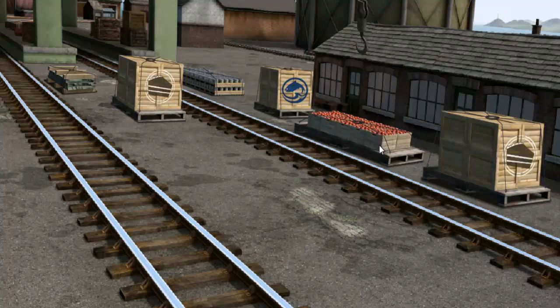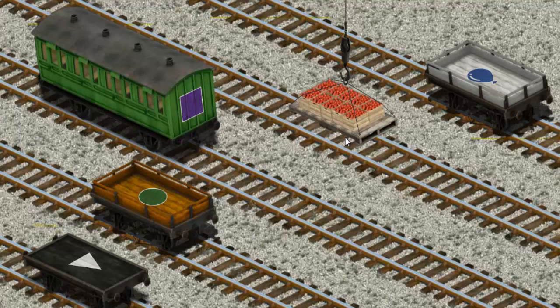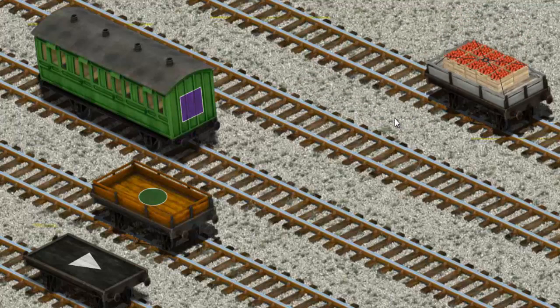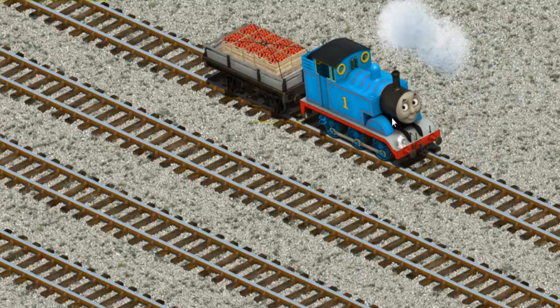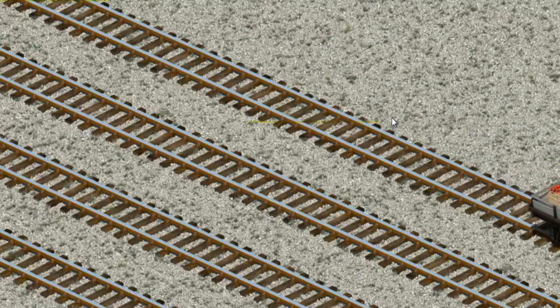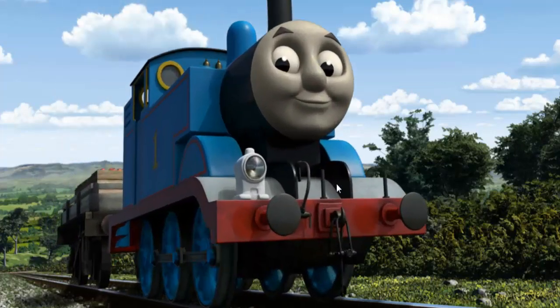Show Cranky where the crates of apples are. Show Cranky where the crates of apples are. There you go. Thomas set out for Knappford Station.